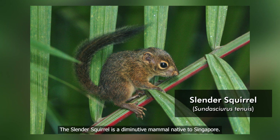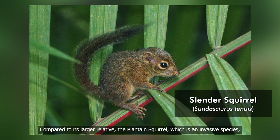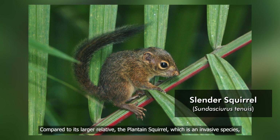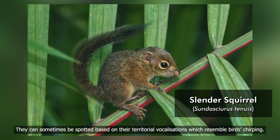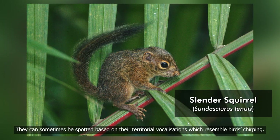The slender squirrel is a diminutive mammal native to Singapore. Compared to its larger relative, the plantain squirrel, which is an invasive species, the slender squirrel tends to prefer forest habitats only. They can sometimes be spotted based on their territorial vocalisations, which resemble birds chirping.